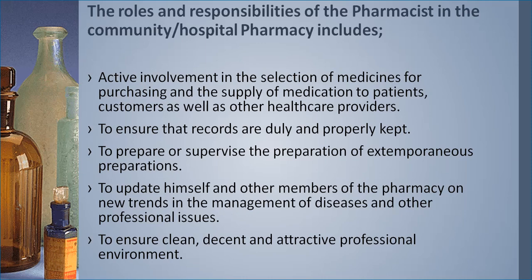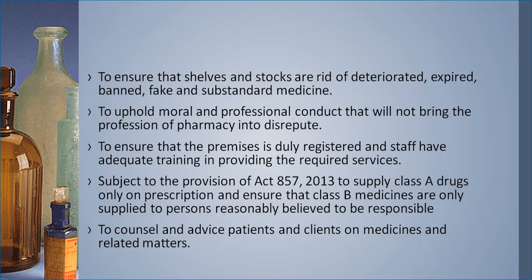The pharmacist always ensures that the pharmacy is clean, decent, attractive, and maintains a professional environment. Other duties include ensuring that shelves and stocks are rid of deteriorated, expired, counterfeit, and substandard medicines. Substandard medicine is medicine below the required standard — for example, if paracetamol should contain 500mg but only contains 300mg, that is substandard. A counterfeit medicine does not come from the manufacturer and contains no active ingredient.